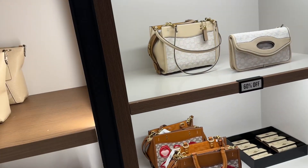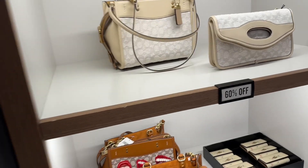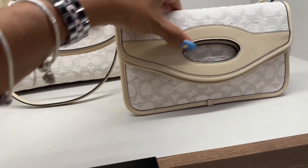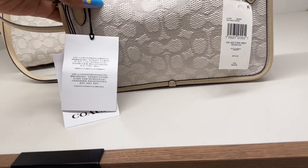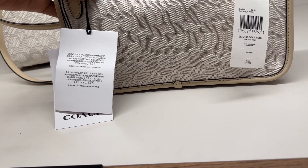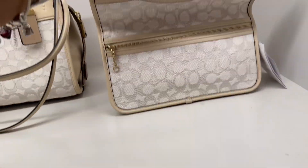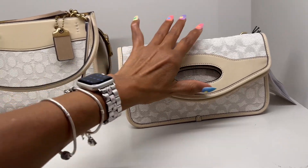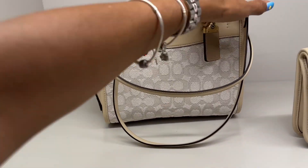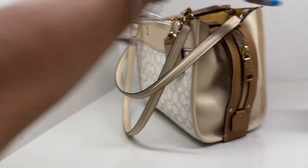Oh, look over here — I think these are from the boutique. Yes, 60% off. $275 and it's 60% off. This is a fall-over one. Isn't that cute? That is so cute. Look at this one — wow, I love the color.